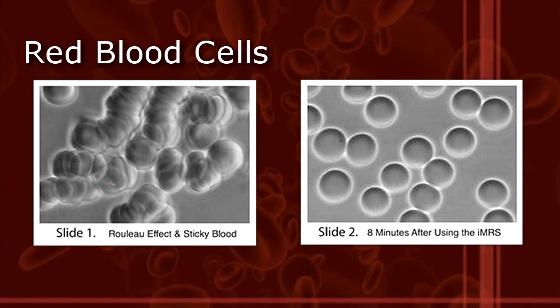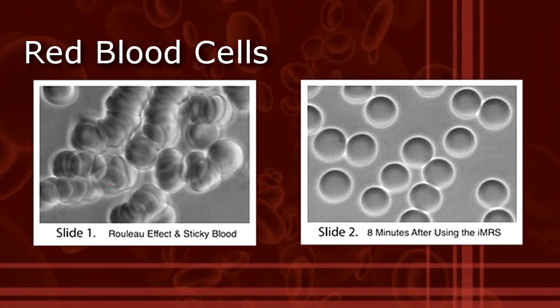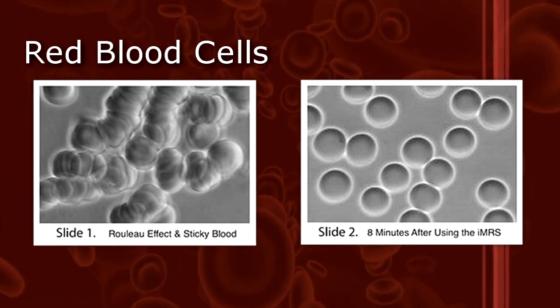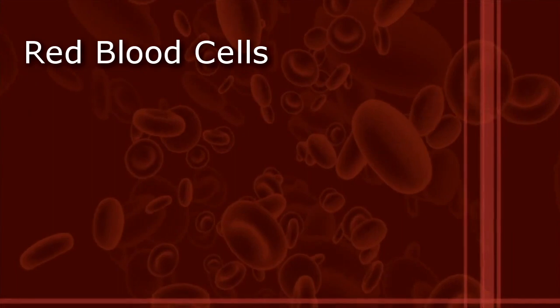That actually inhibits the red blood cells from holding on to oxygen. And because they clump together, it makes it difficult for them to get through the capillaries, because red blood cells can only get through the capillaries one at a time.